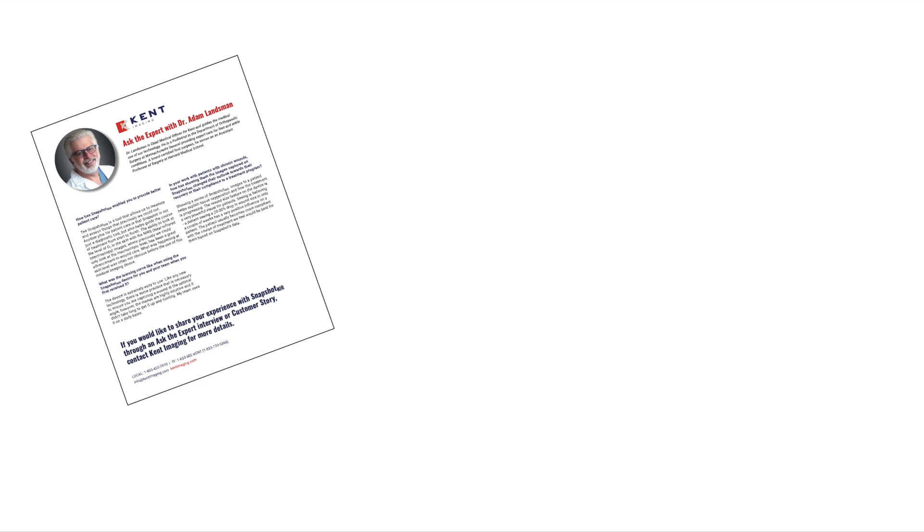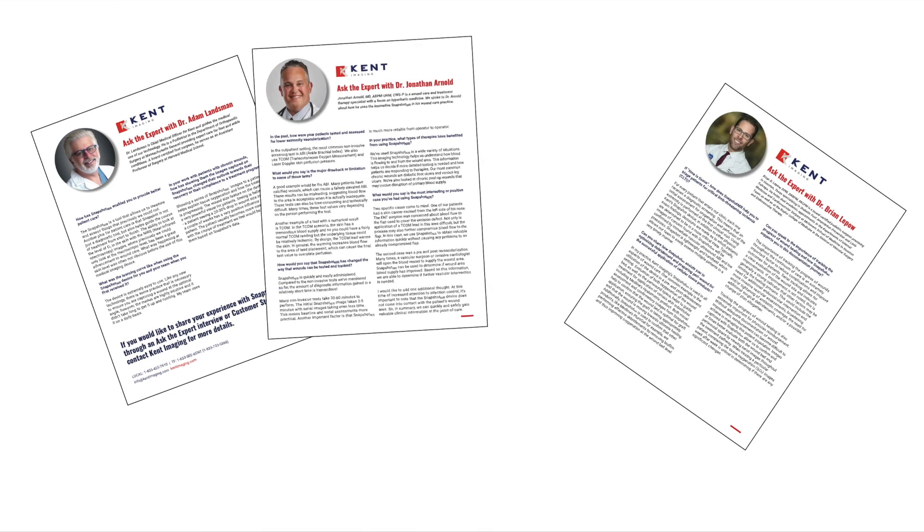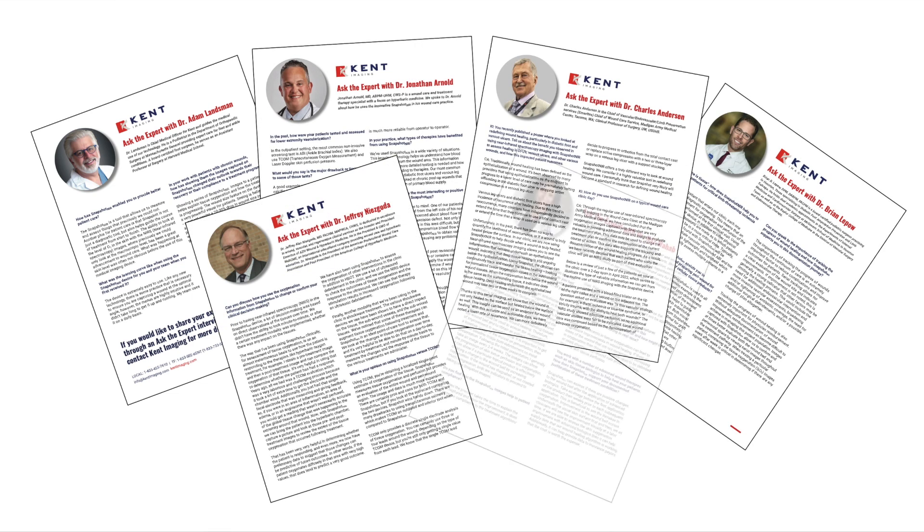My hope is that you are intrigued by what they have to say about Snapshot NIR. I invite you to read these exclusive interviews and return regularly for more expert opinions. Thank you and have a great day.